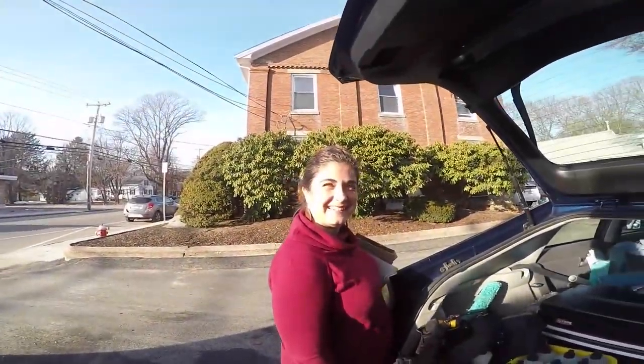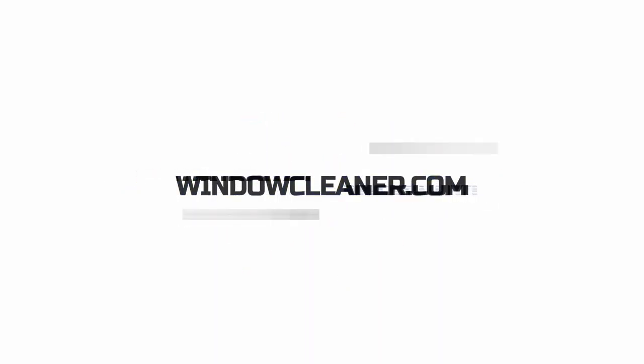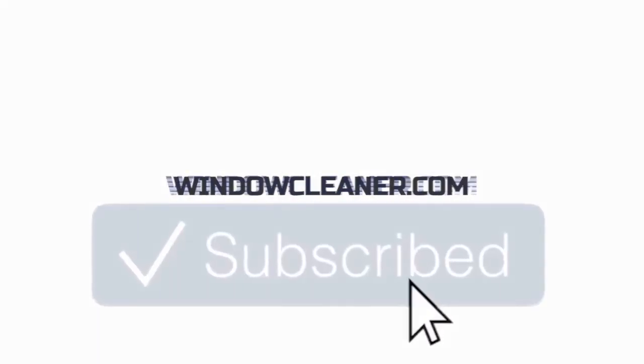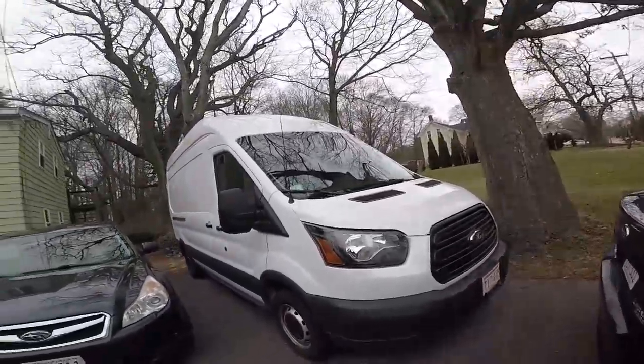Transit versus Prius, coming at you right now. Hey there my friend, welcome to the all new Versus series where we pit two or more things against each other. Today we're talking Toyota Prius and Ford Transit.